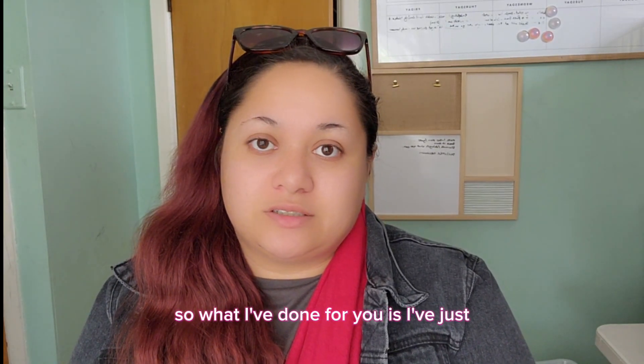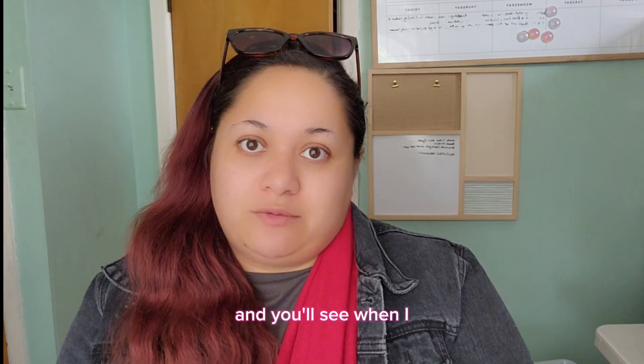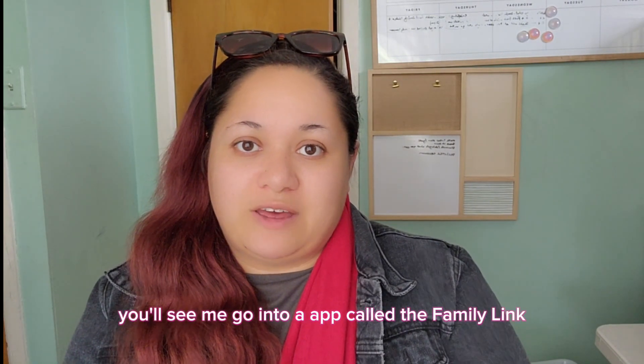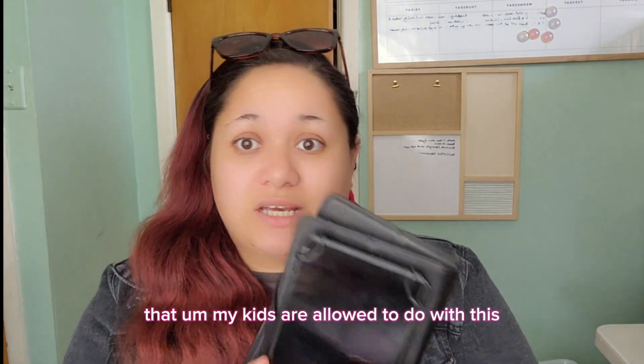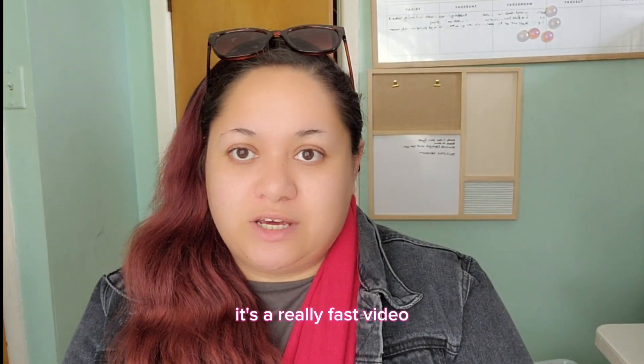What I've done for you is I've just screen recorded my phone. When you see the recording, you'll see me go into an app called Family Link — it's a Google app — and that helps me to manage everything that my kids are allowed to do with this.